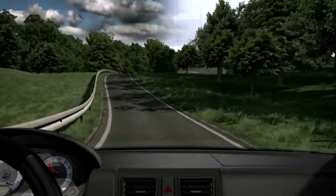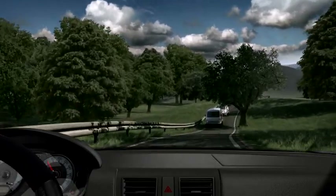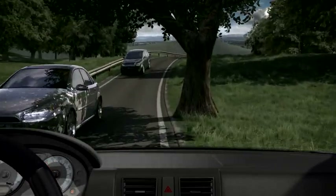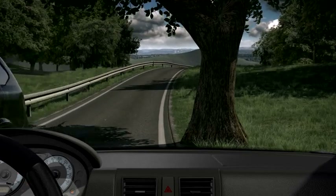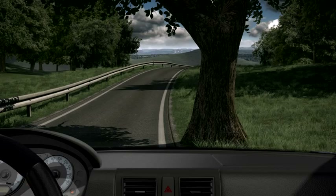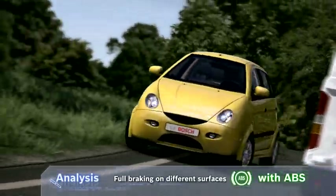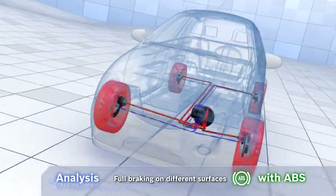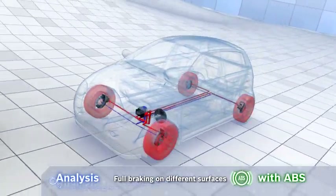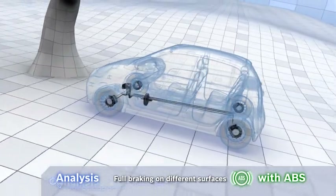Test track with ABS: the same situation with a vehicle that has ABS. Swerve and brake — the vehicle brakes safely and remains under control. ABS prevents the wheels from locking and optimizes the braking pressure on each individual wheel, meaning each wheel is braked with the correct force to remain safe and stable within the best possible stopping distance.